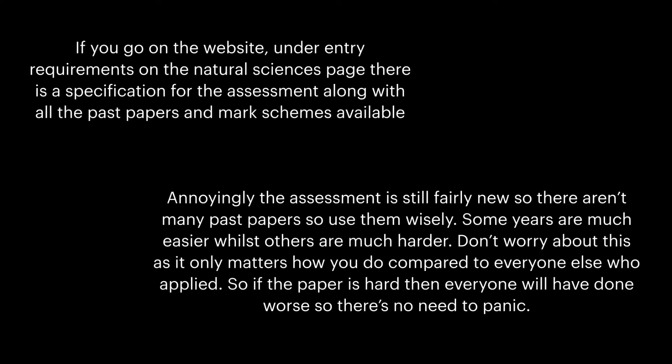If you go on the website, under entry requirements on the Natural Sciences page, there is a specification for the assessment, along with all the past papers and mark schemes available. Annoyingly, the assessment is still fairly new, so there aren't many past papers, so use them wisely.